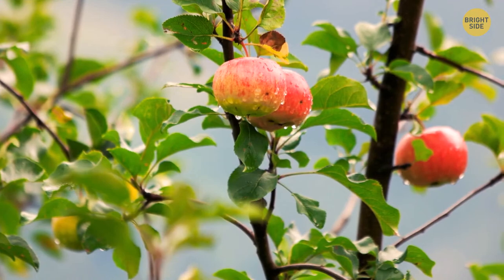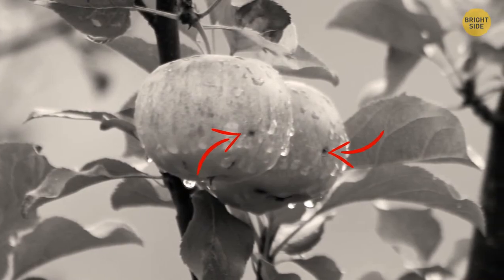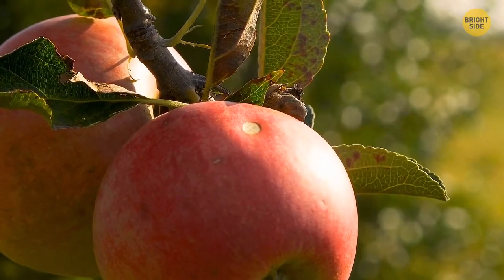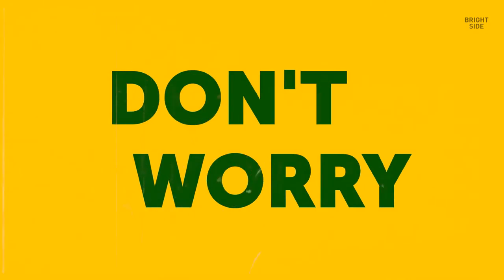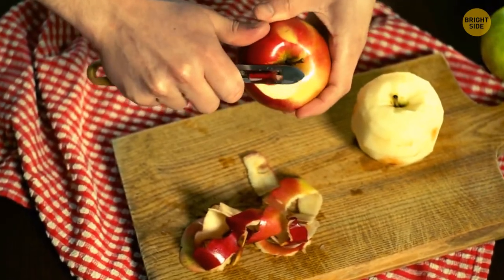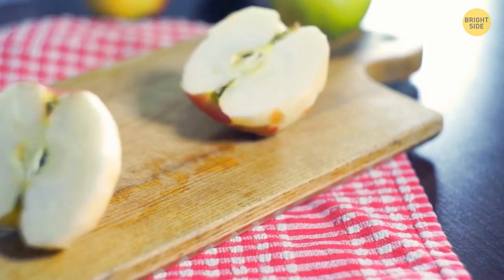You might think that black sooty spots on your apple are a true sign the fruit isn't edible — but it's not quite true. Those sooty spots are nothing but a cosmetic issue, even though it's a fungus, it's not dangerous. Option 1: scrub those spots off and munch on your apple. Option 2: peel the apple and munch on it. Option 3 — throwing the apple away — doesn't exist.